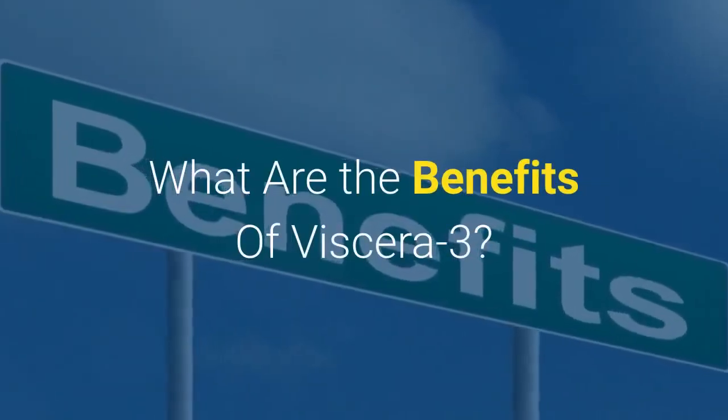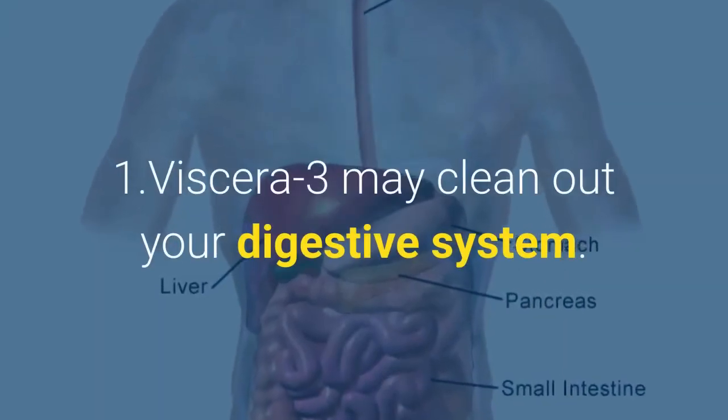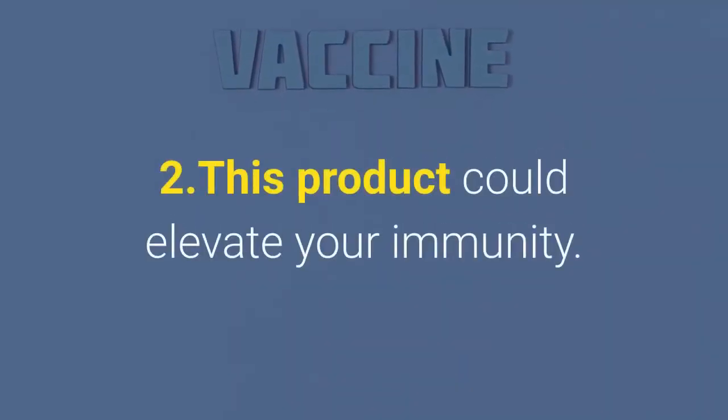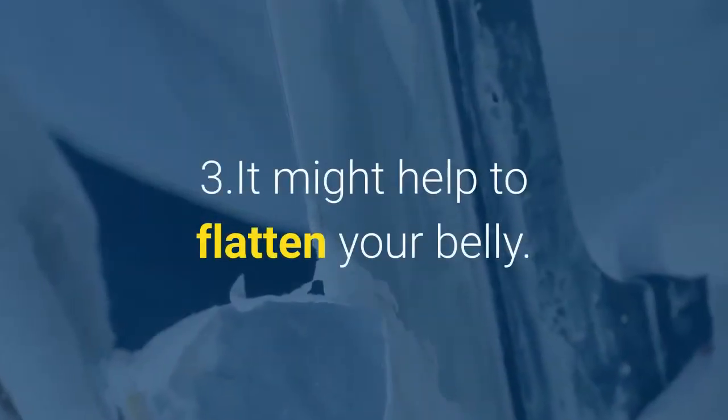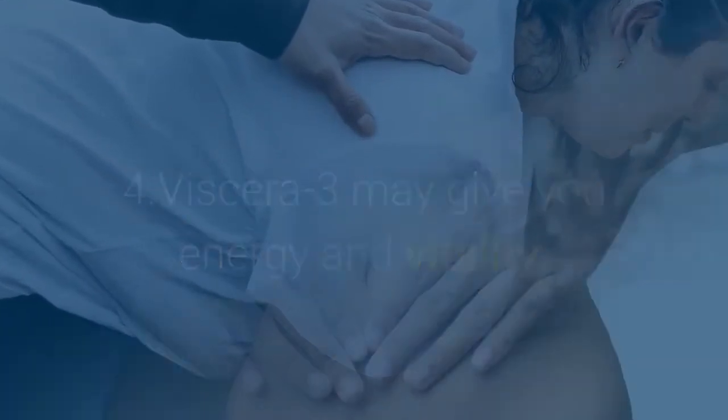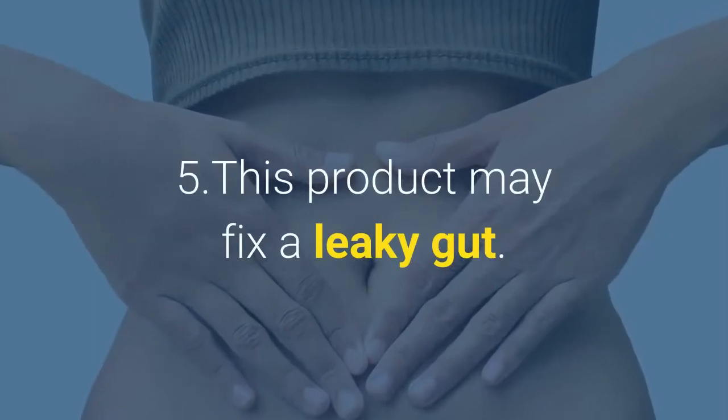What are the benefits of Viscera 3? 1. Viscera 3 may clean out your digestive system. 2. This product could elevate your immunity. 3. It might help to flatten your belly. 4. Viscera 3 may give you energy and vitality. 5. This product may fix a leaky gut.